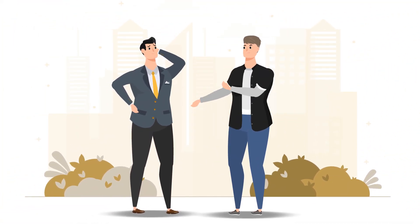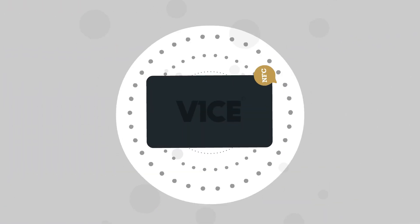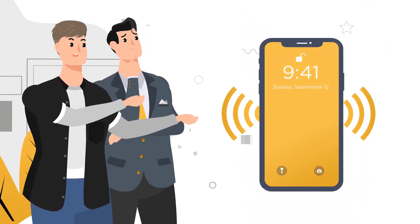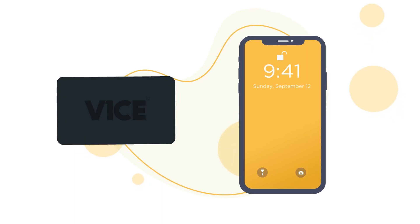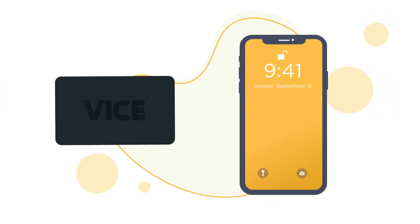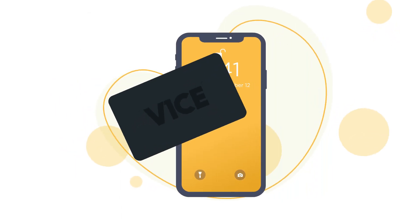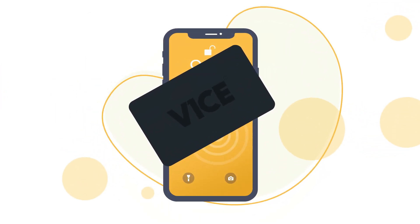Vice contactless business cards come with NFC technology, or near-field communication, and allow contactless data transfer between two devices, one usually being a phone. For it to work, all that's required are two NFC devices, one to pass and one to receive. For example, a Vice business card can pass to an NFC receiver in a smartphone.